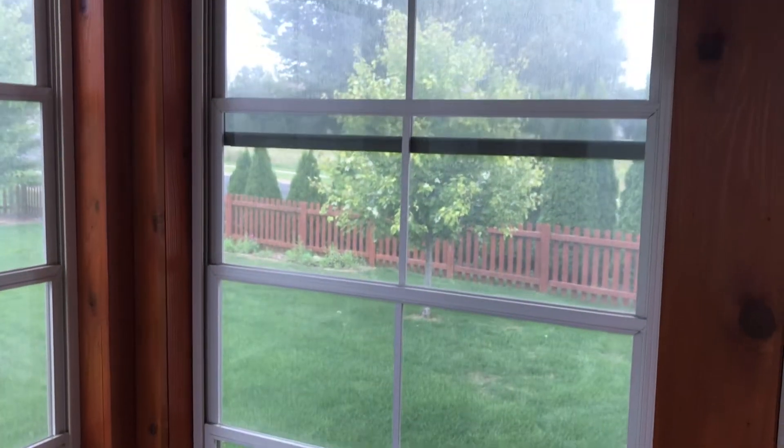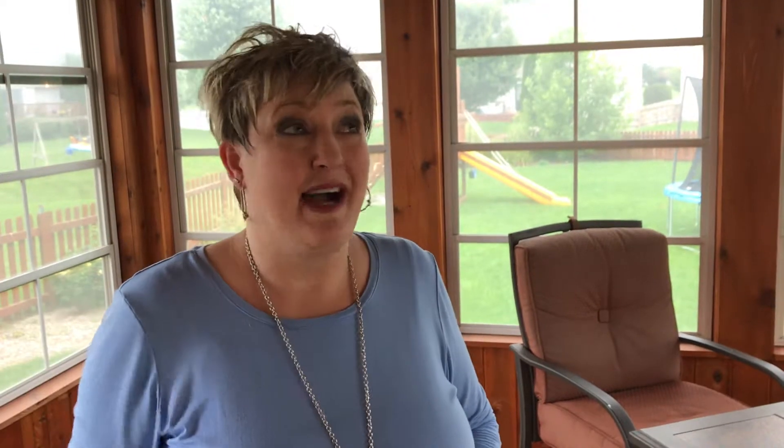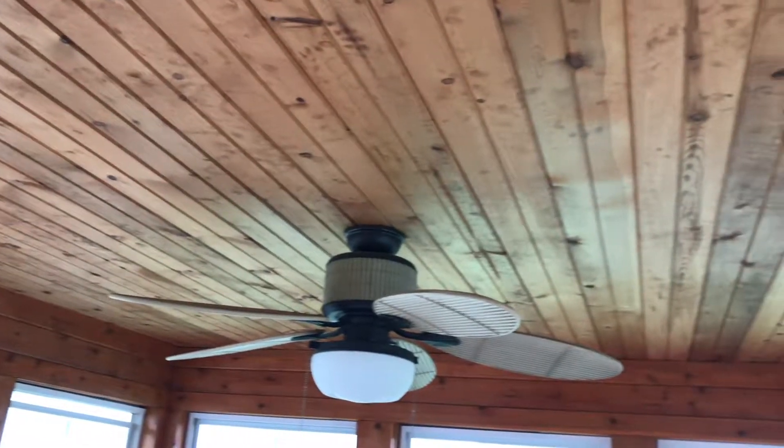Most screened porches don't have windows, and so that's a unique feature — you can open and close the windows and stretch out that season even into the cooler months with a space heater out here. It does have a knotty pine ceiling, which is really cool. There's a ceiling fan and a light out here, so just a fabulous space to enjoy the weather without being exposed to the elements.